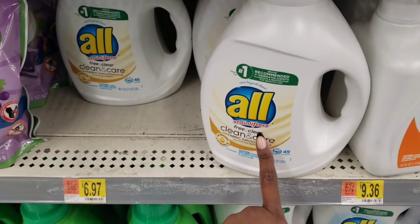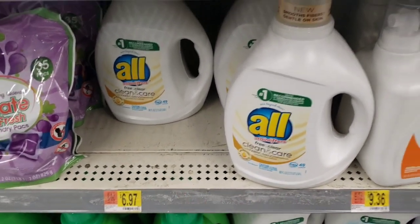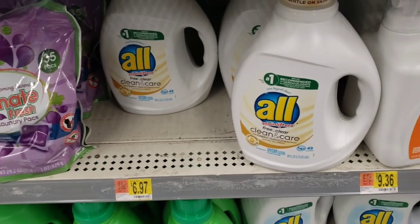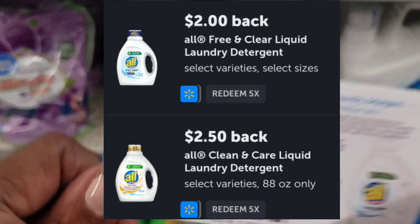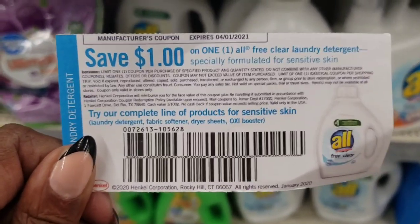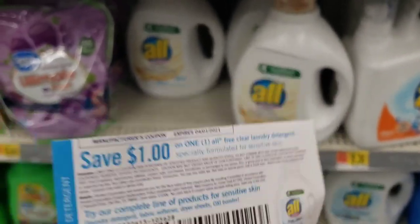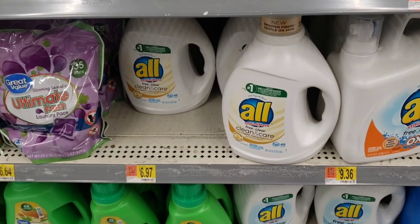My store has this Clean & Clear back in stock — you've got to get the one with the gold top. There are two Ibotta rebates attaching to it: one for $2 and one for $2.50. I still have some of these dollar coupons, so I'm paying $5.97 and get back $4.50, making it like $1.47 for this big thing of detergent. So I can't leave the store without it.